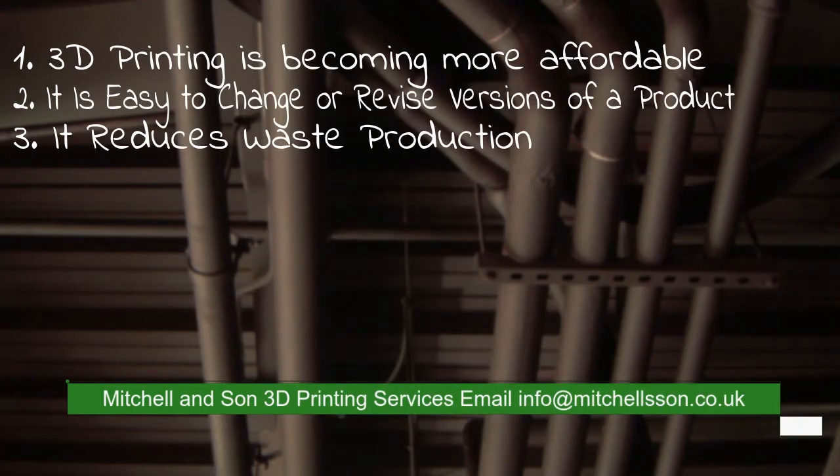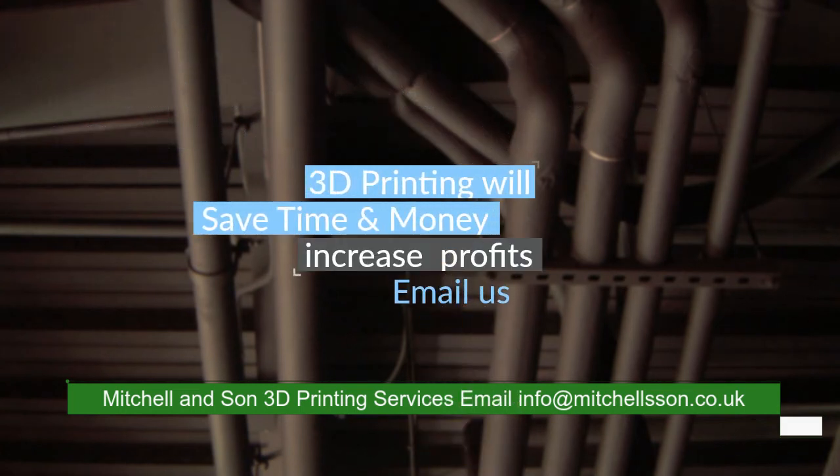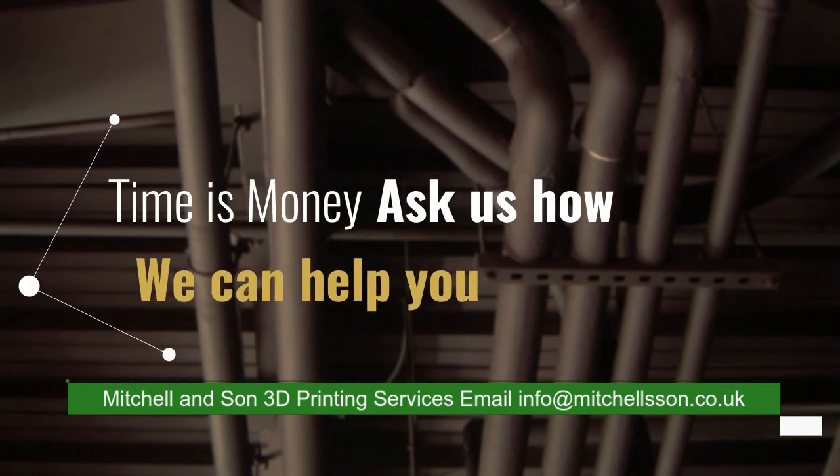The cost drivers associated with additive manufacturing fall into 4 key areas: machine and tooling costs, labor, materials, and post-processing. Additive manufacturing can help decrease production expenses in 3 of these critical areas.